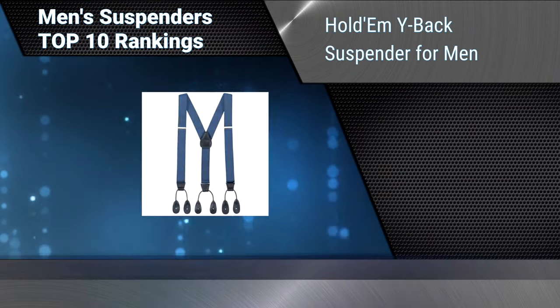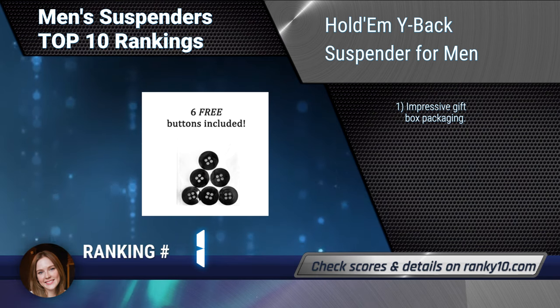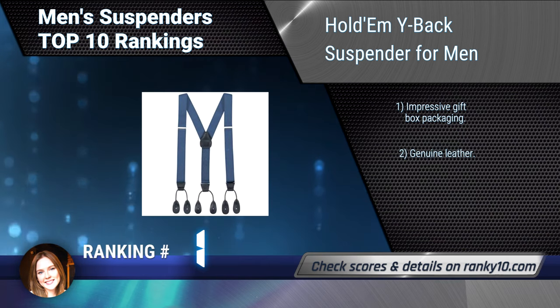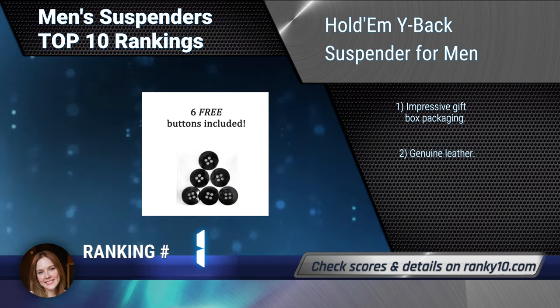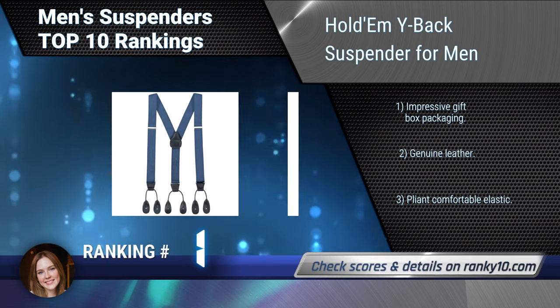Finally, ranking number 1: Hold'em Y Back Suspender for Men. Add a sophisticated touch to tuxedo, wedding, and outfits for dance groups, school functions like band, choir, orchestra, and many more special occasions and events. Comes with impressive gift box packaging, genuine leather, and ply and comfortable elastic.